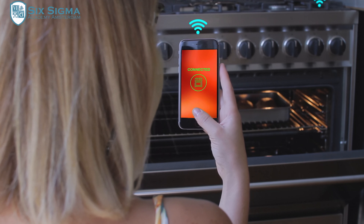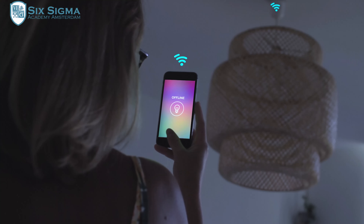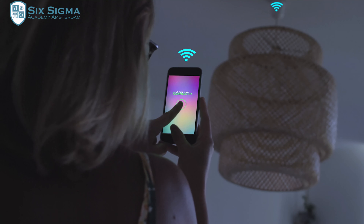But does IoT have applications in supply chain management? Definitely — there are thousands of examples, but we are going to list just a few common ones as of 2023.